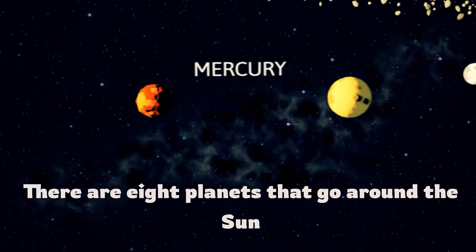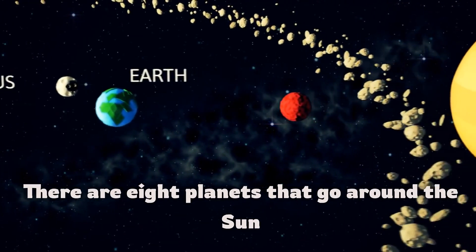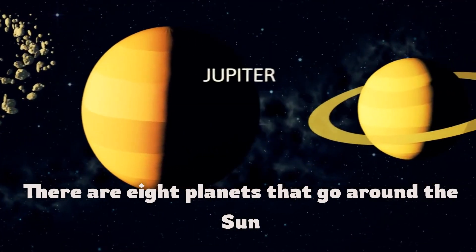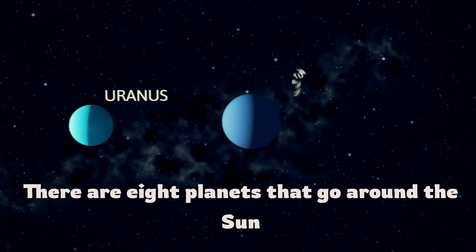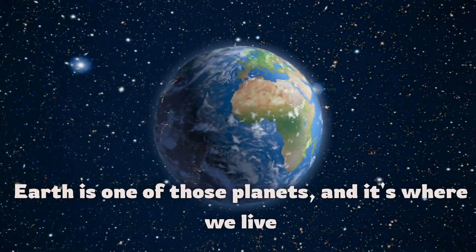There are eight planets that go around the Sun. Earth is one of those planets, and it's where we live.